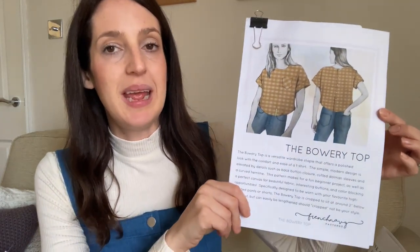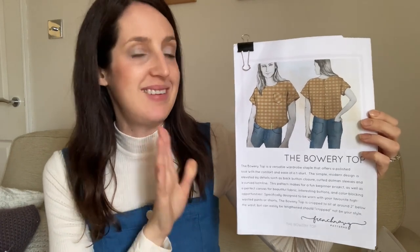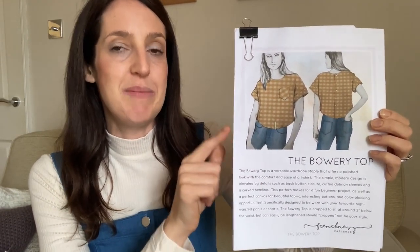Now I'll share how I'm getting on with my latest sewing project. I'm currently working on a toile of a pattern I really want to make in a special fabric — the Bowery Top by French Navy. It was kindly gifted to me by French Navy with no obligation to share it. I've finally decided to give it a go as I think it's quite a cute little top I can see myself wearing a lot with a pair of jeans.